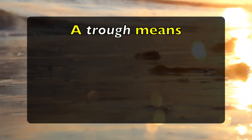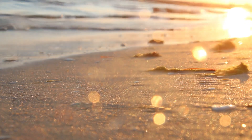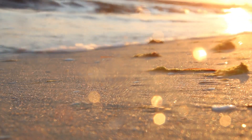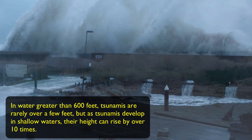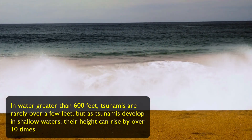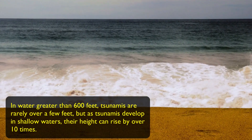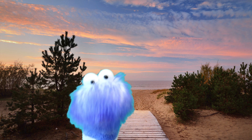Sometimes by the coastline, a trough of the wave may appear. This will cause water to recede at the shoreline, and this can be dangerous as many people might be tempted to walk out into the open area where there isn't water anymore. Tsunamis differ in size from just a few inches to over a hundred feet or more. In water greater than 600 feet, tsunamis are rarely over a few feet. But as tsunamis develop in shallow waters, their height can rise by over ten times. Tsunami heights range a lot along different coasts. They can be increased by the shoreline as well as the sea floor. A massive tsunami can flood low-lying land for over a mile from the actual coast.